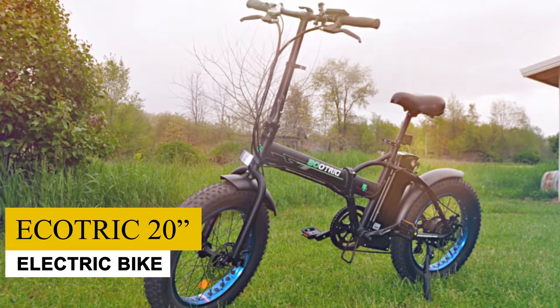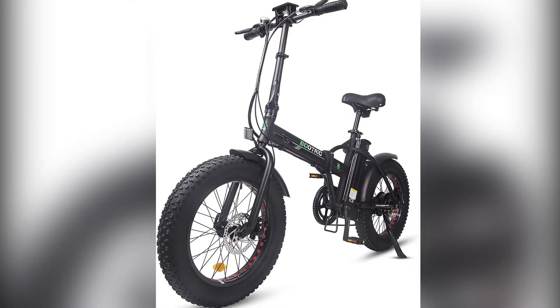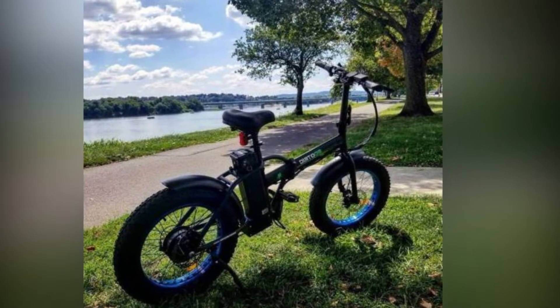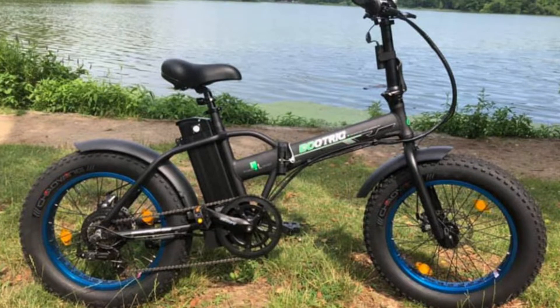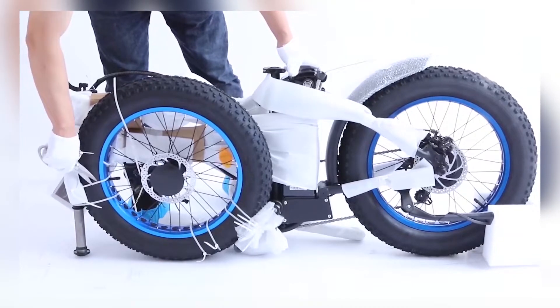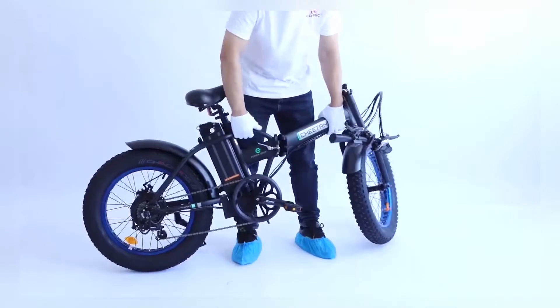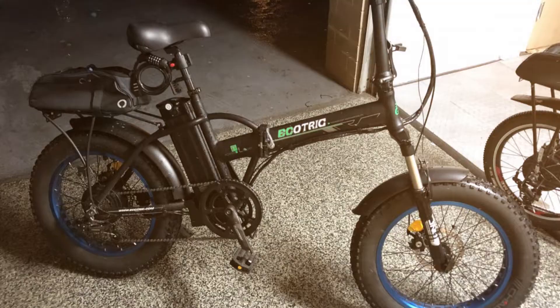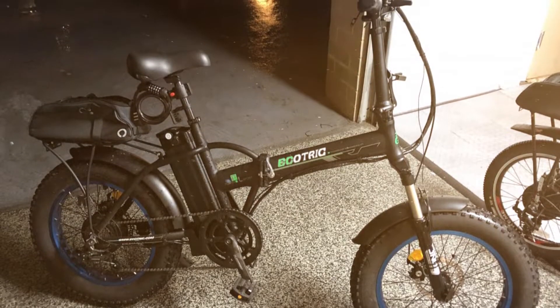EcoTrick 20-inch Electric Bike. This is a truly awesome option full of fun surprises. First of all, let's talk about its number one feature: the folding aspect. Because it's already so small and folds up to even smaller, it's ridiculously easy to store. This means anyone who lives in a small condo or house isn't out of luck. It doesn't matter if you don't have a garage or shed — this is something that can fit in a simple closet.